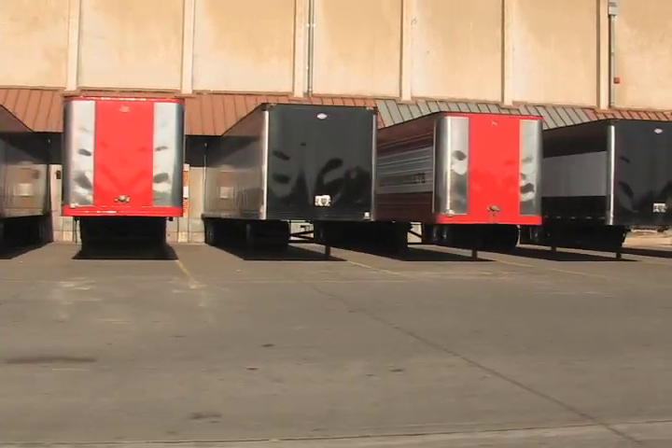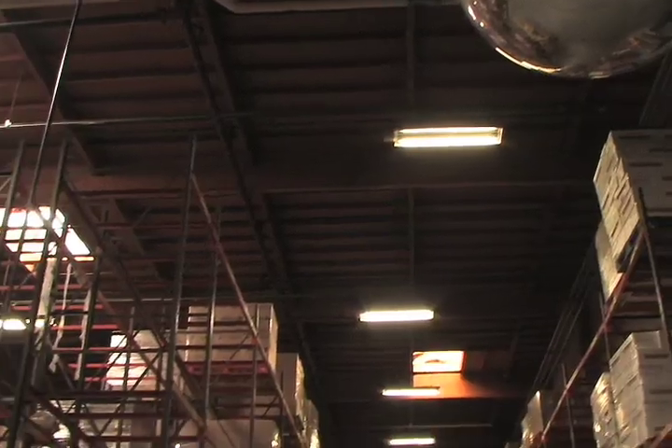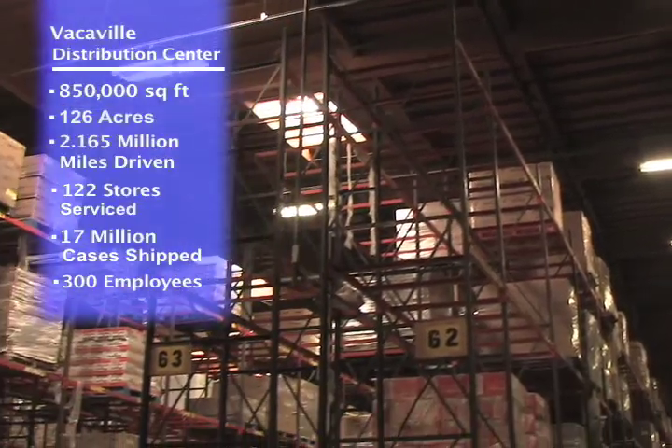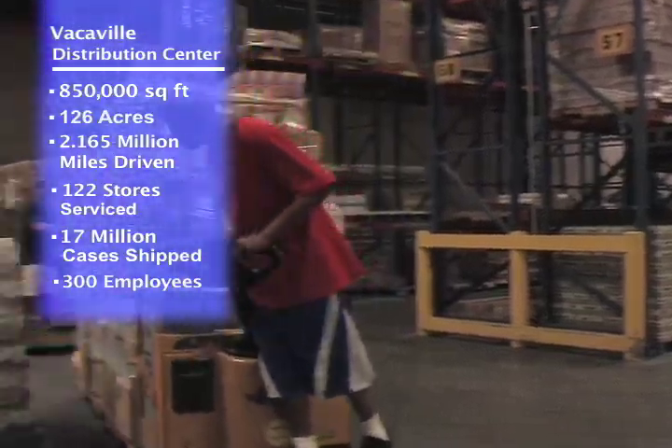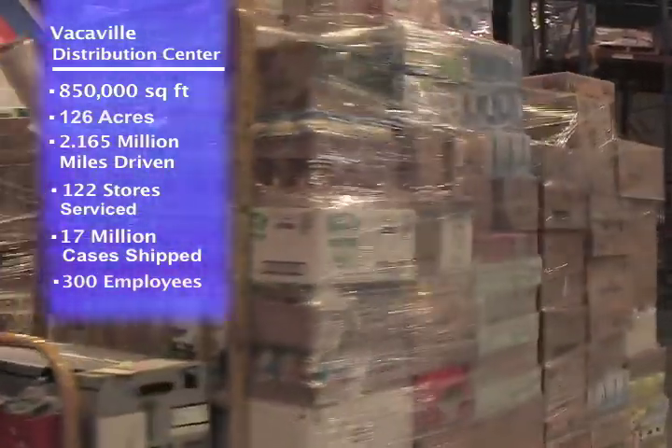Vacaville is 850,000 square feet. The building actually sits on 126 acres — we're basically 20 acres under the roof. We are currently operating at 48% capacity, so we do have extra storage and we are looking for additional business.